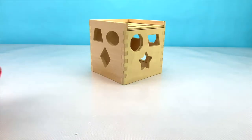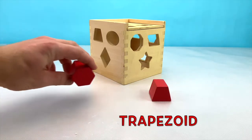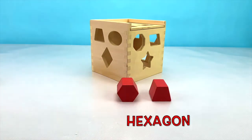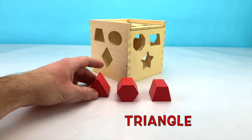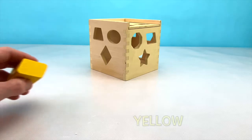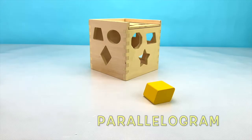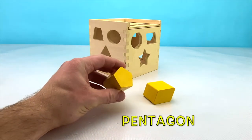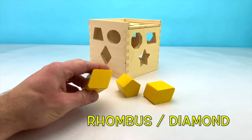We also have 3 shapes that are red. This is a red trapezoid, a red hexagon, and a red triangle. And our last color is yellow. This is a yellow parallelogram, a yellow pentagon, and a yellow rhombus, or diamond shape.